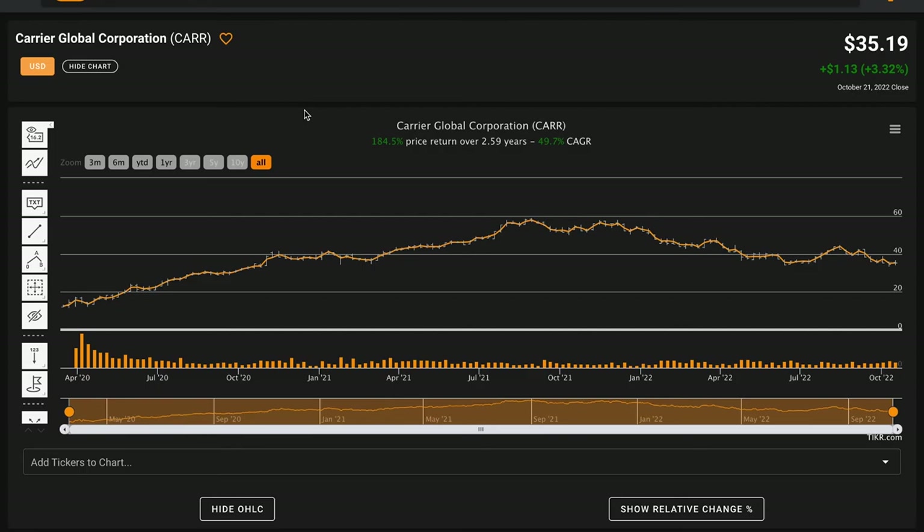Through this deeper research, as a value investor you're ultimately trying to understand the business as if you're going to own 100% of it. Once you truly understand the essence of the business and know all the ins and outs, you'll get a feel for both the qualitative and quantitative aspects and be able to determine for yourself what an appropriate intrinsic value for Carrier Global should be.